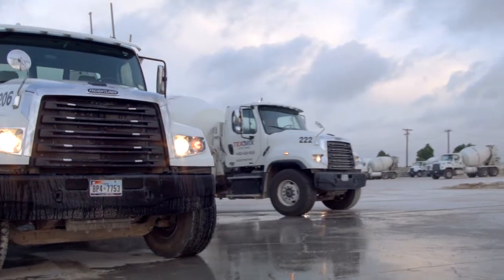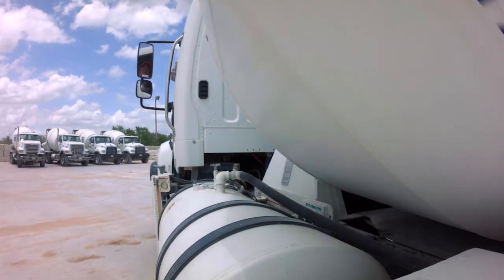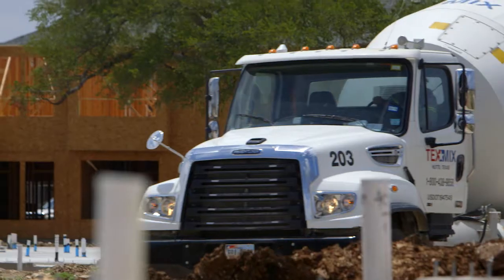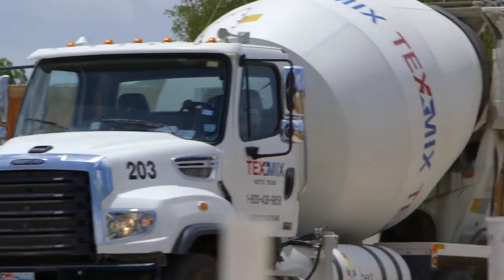There's a lot of times when Virtual Technician has helped us save the load. We're able to respond faster, get what we need, and get out there to where the truck was — get it up and going where we could save the load and get it delivered.